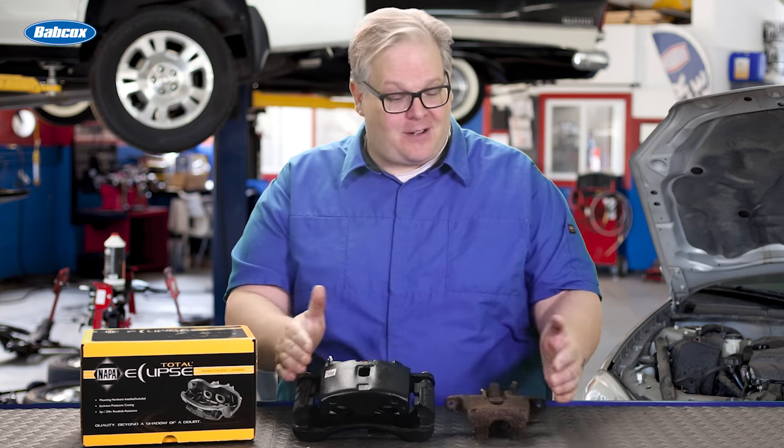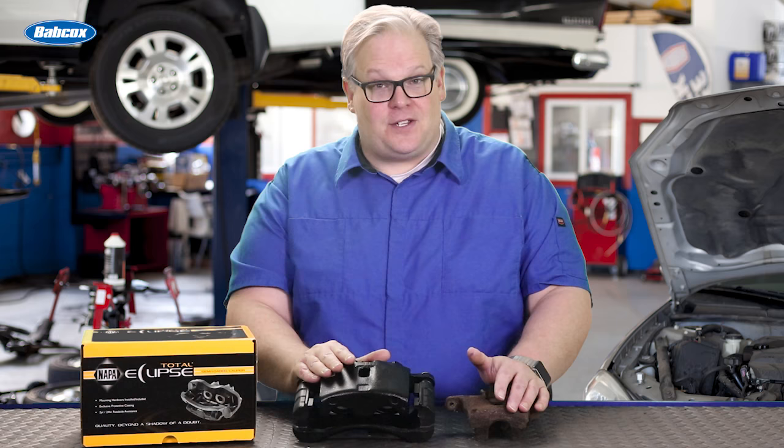For tip number three, we're talking about brake calipers and four signs that you need to recognize when a caliper needs to be replaced.